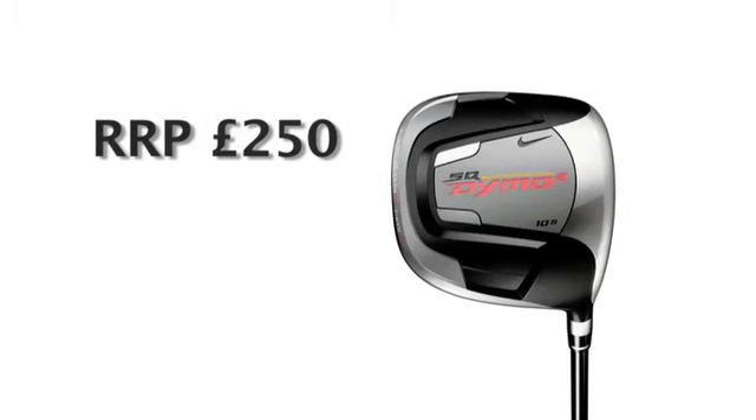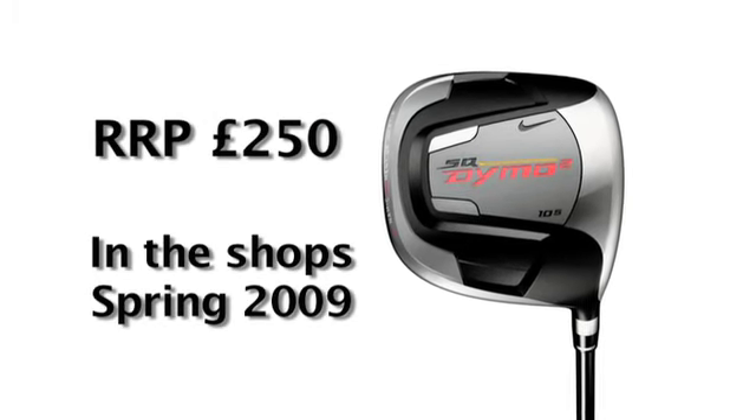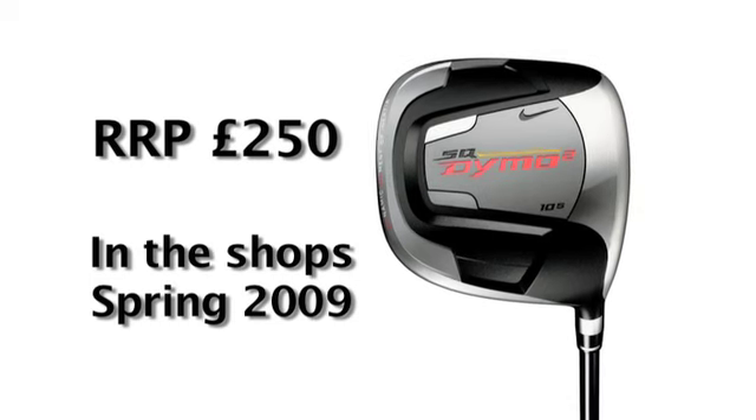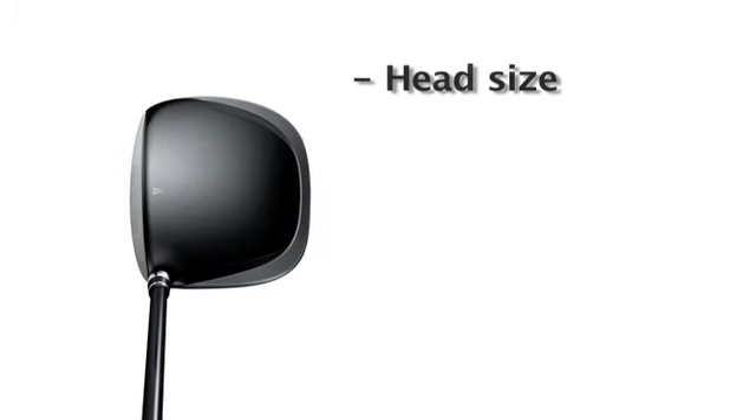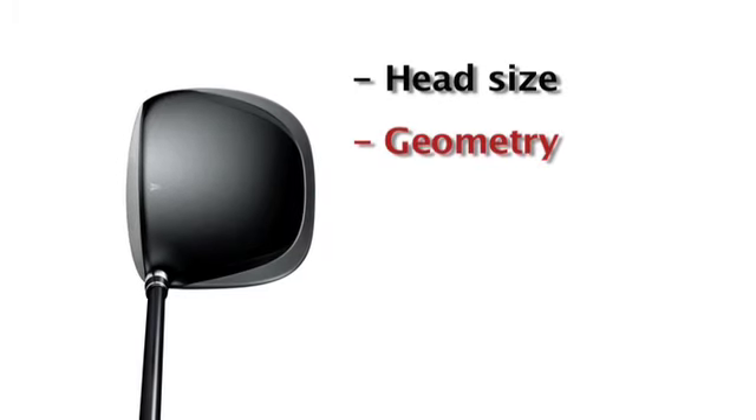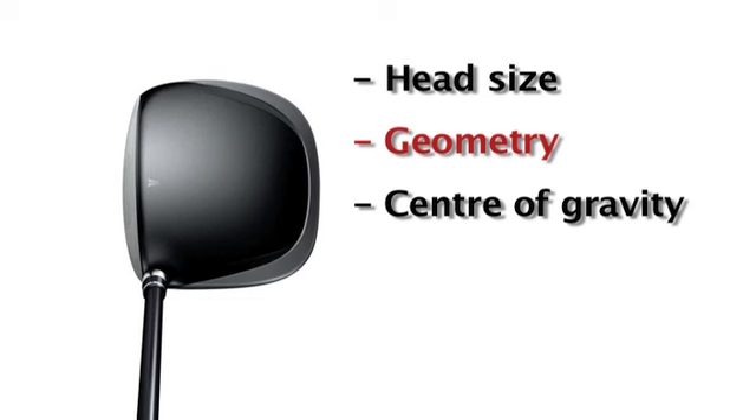Nike's new square driver, the Dymo SQ, looks at a number of different factors that affect driver performance and then tries to optimise them for each model in the range. Those factors include head size, the actual geometry of the club, what shape it is, and the centre of gravity.